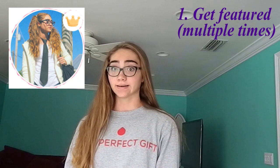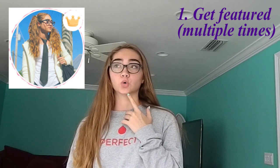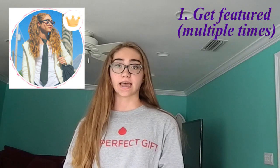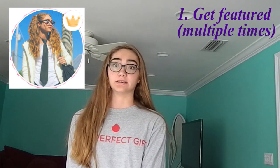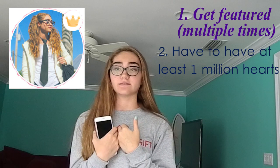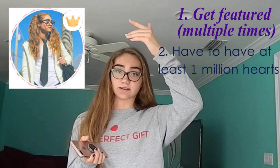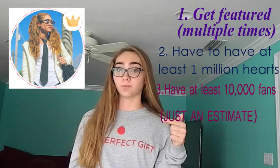How do you get a crown? Well, obviously getting a lot of features does help before you get a crown. For me personally, when I got my crown, I had 14 features, 27,000 fans, and about 1.25 million hearts. On Musical.ly you have to have a million hearts. As for fans, I've seen people get crowned at 15,000 fans and at 115,000 fans. I would say you need to have over 10,000 fans on your account to get crowned.